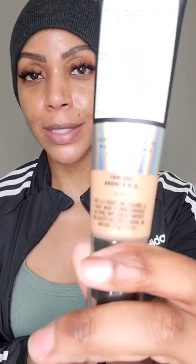I just purchased the Elf CC Camo Cream and I want to see what all the hype's about. I purchased the shade Tan 425 Bronze and this looks like it's going to be a perfect shade, so let's check it out.